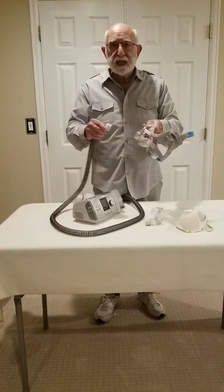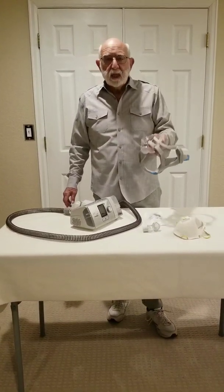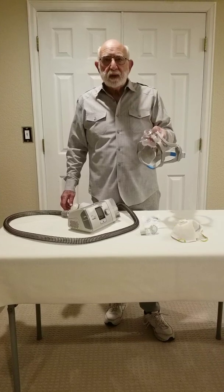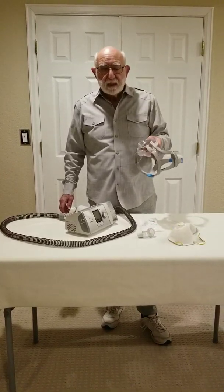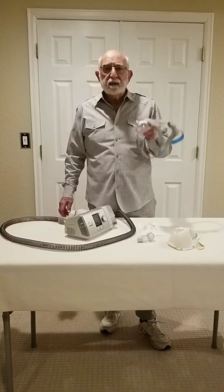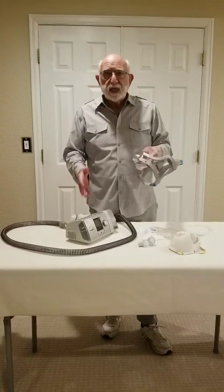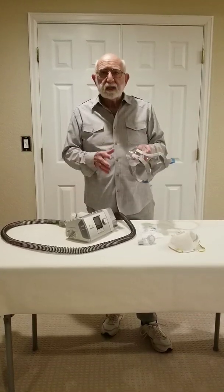I had been thinking about how many face masks are currently in production. There are over 4 million Americans that use these machines, and I believe that these masks can be converted to protective masks very easily by the companies that make these machines and the parts and equipment.